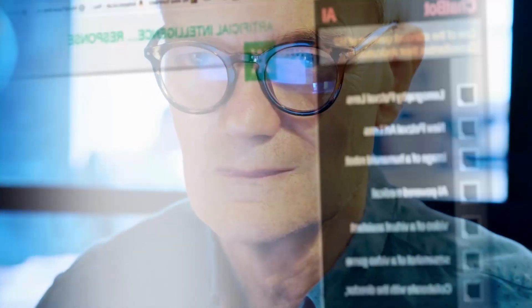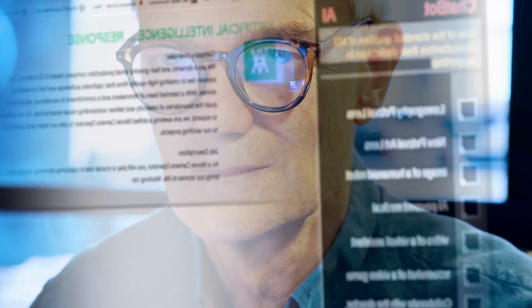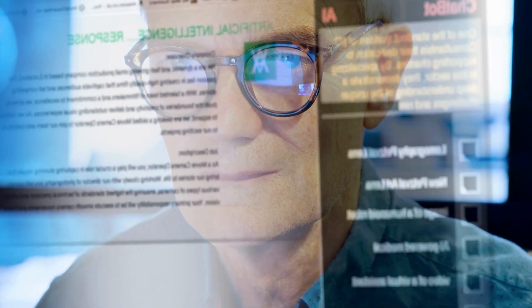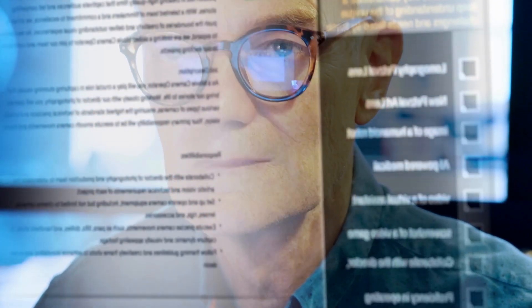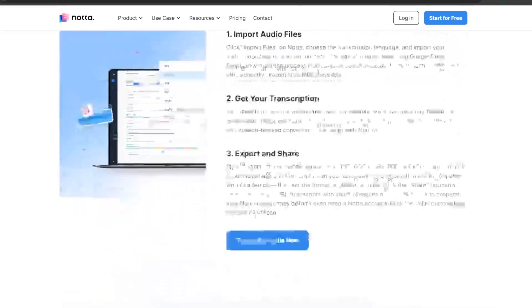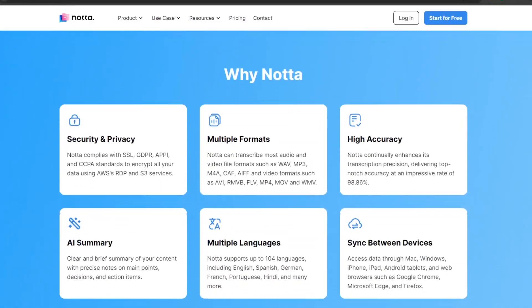Nota AI is a powerful tool that offers high accuracy, efficient transcription, and summarization features. While it has some limitations such as limited sharing options and language support, it remains a reliable choice for users seeking accurate transcripts and summaries. The free plan allows users to test the features and functionalities before upgrading to a paid plan.